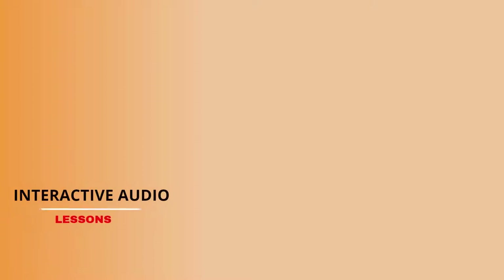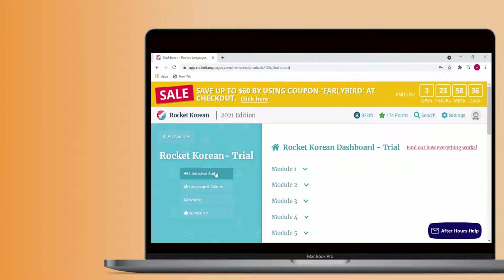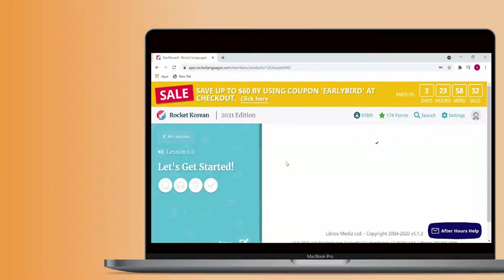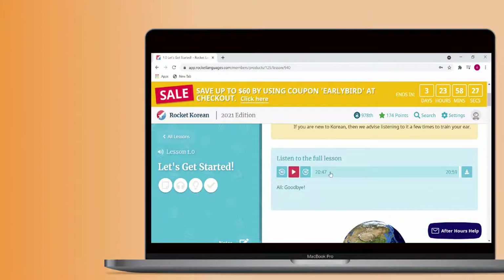Let's see how the interactive audio lessons work. Each audio lesson is centered around a piece of dialogue and resembles a podcast episode. The hosts will talk you through the dialogue and the different words in it on your first go-through.